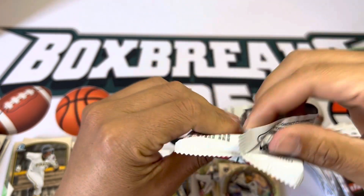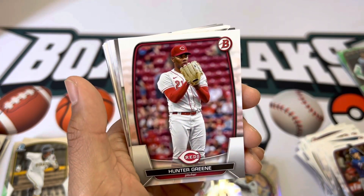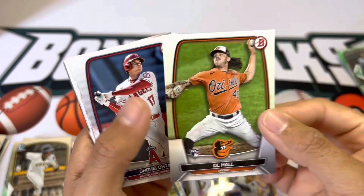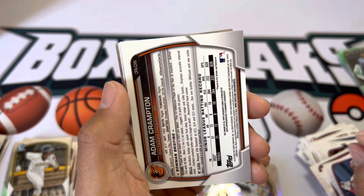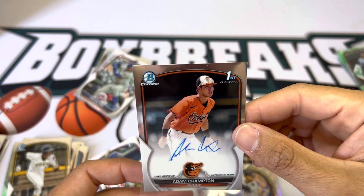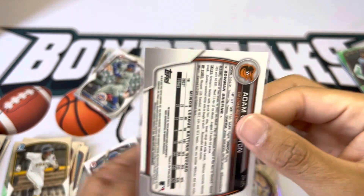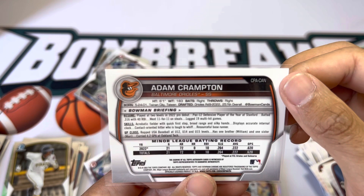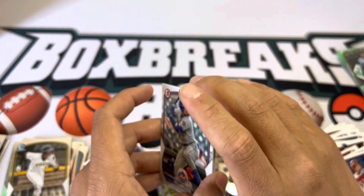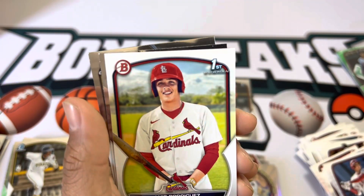If you're new here, definitely drop a like and sub to the channel. We should have a retail box coming in — my dad ordered it from Fanatics, finally shipped out after about two weeks. Hopefully it comes in this coming weekend. Oh wait — there we go, ended on a good one! Adam Crampton, first Bowman Chrome auto! Last pack magic — auto's a little squiggly, looks like the ink was running out, but hey — Adam Crampton, Baltimore Orioles, from Taiwan. The Orioles have been having a pretty good farm system, so that's a pretty cool auto, and it's a Chrome. The last one I pulled was a paper auto — it's always cool to pull the Chromes because they're on-card autos.